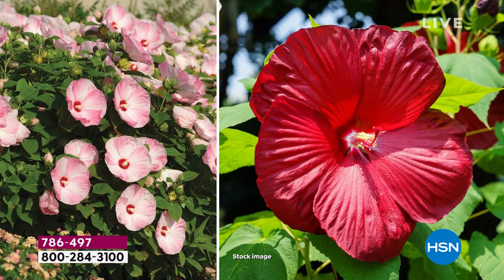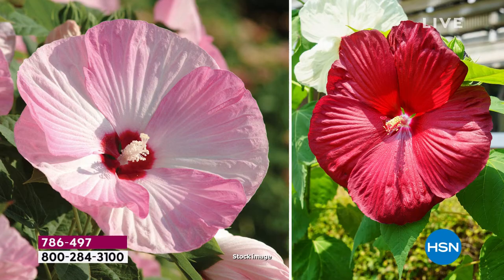The great thing about these is they're a little more flexible if you have a smaller garden. These ones are only going to get about two to three feet in each direction, tall and wide. As a landscape designer, that gives you a lot more options.